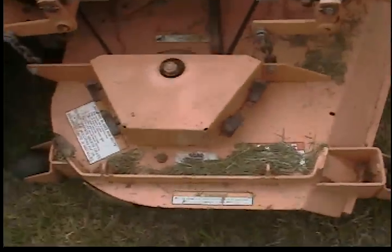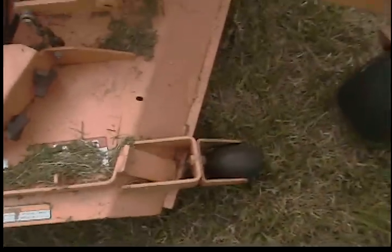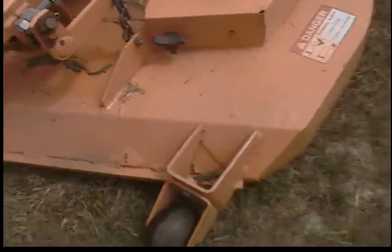Here's the deck. It's got the Advantage deck. There aren't any cracks or welds on the deck. The paint is flaky right here a little bit. We touched it up. It's only on the surface, no rust.